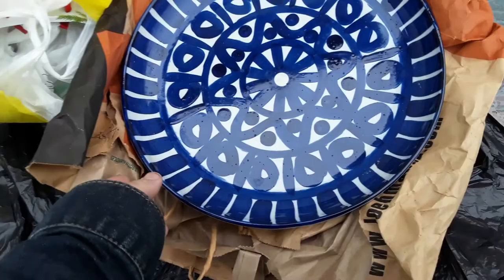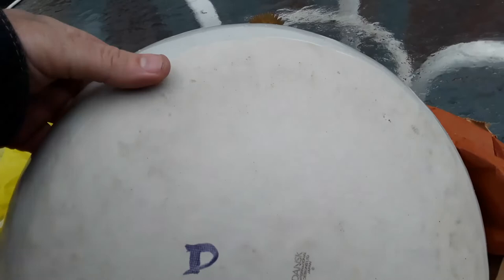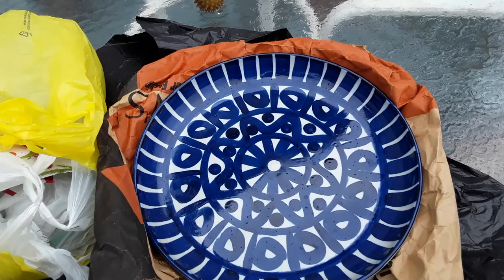The reason I bought this bowl for $20 — it was $25, but I negotiated down $5 because it's a Dansk, and this one's Japan. It's a vintage one. With shipping, it's worth like $90 on eBay. I wasn't really sure, but it's definitely worth more than $20.